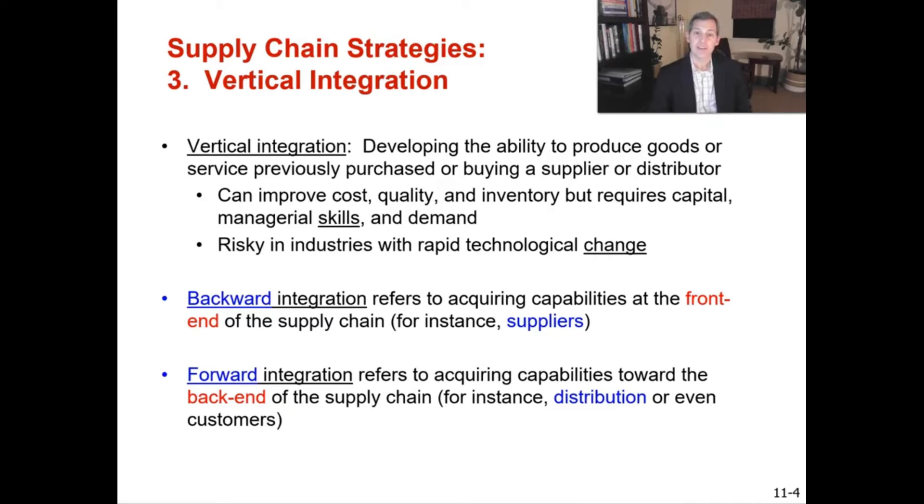There are two kinds of vertical integration. The first is backward integration, which refers to acquiring capabilities at the front end of the supply chain — for instance, suppliers. Suppliers are behind you, providing inputs at the start of the supply chain, which is why acquiring them is called backward integration.